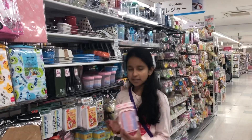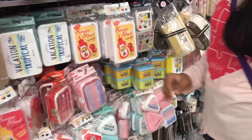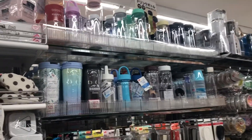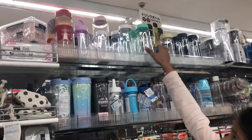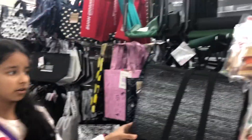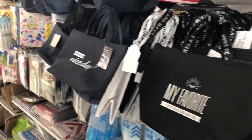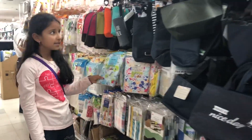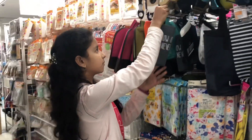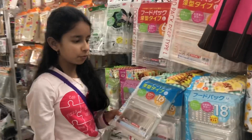There are different boxes, water bottles, spoons, and chopsticks. There are lunch bags of different sizes and shapes with different designs. There are picnic mats, bottle holders, and plastic food containers.